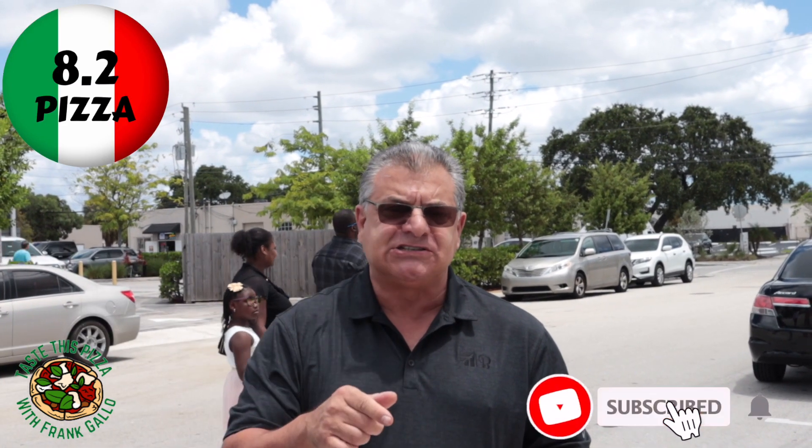I'm going to give Pizza Paradise an 8.2. That's an 8.2 — a real pizza score by a real Italian. 8.2, Pizza Paradise, Palm Beach.